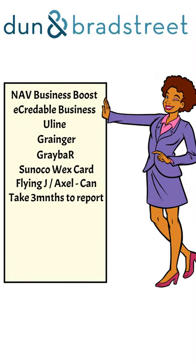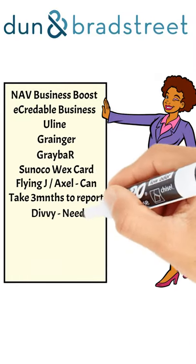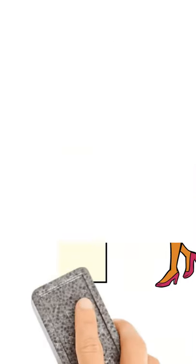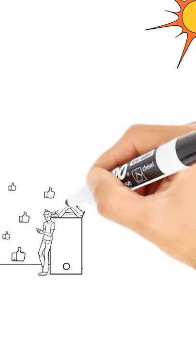Sunco Wex Fleet Card. Then we have the Flying J Axle Card — this can take up to three months to report. Our eighth and final account reported in D&B is going to be Divi Expense Management System. You will need an established bank account with a positive cash flow.